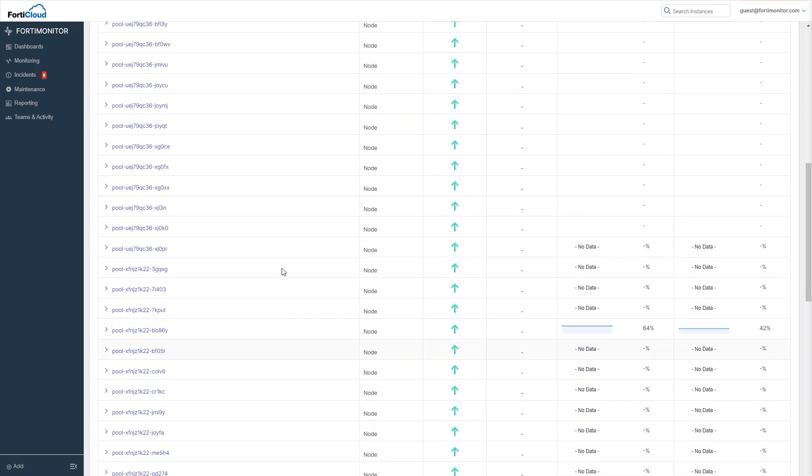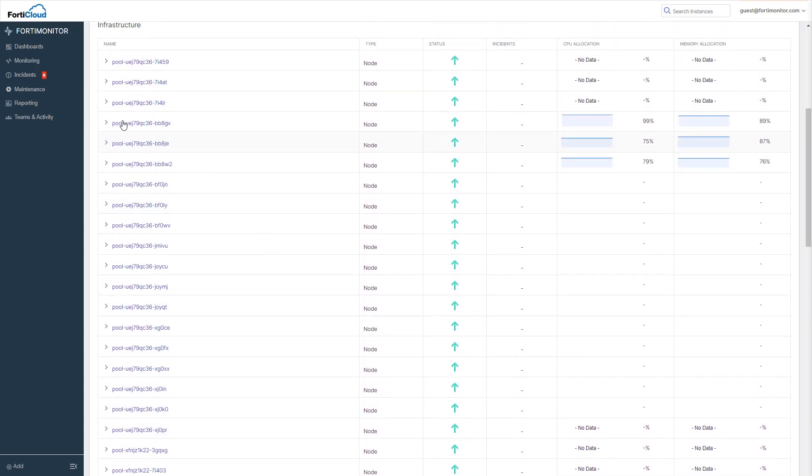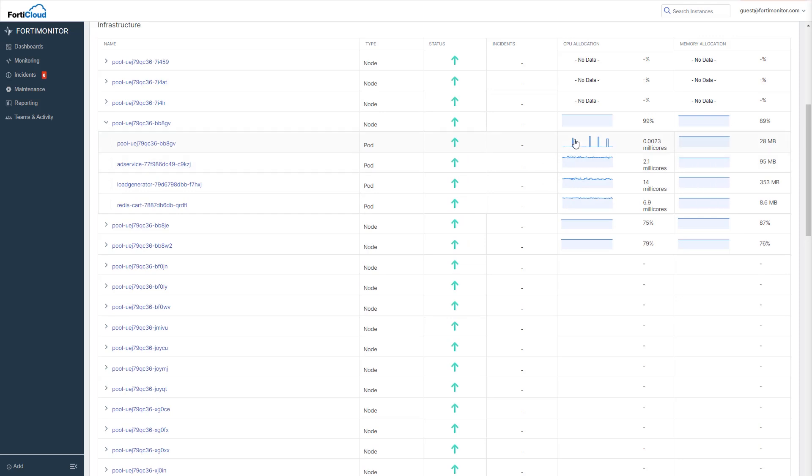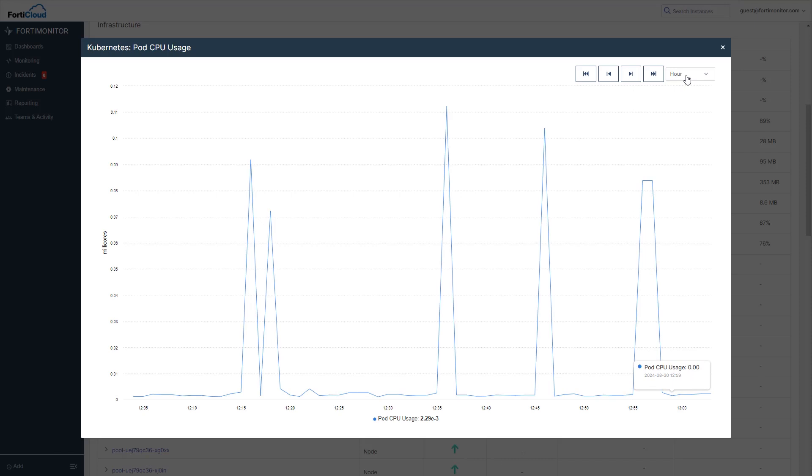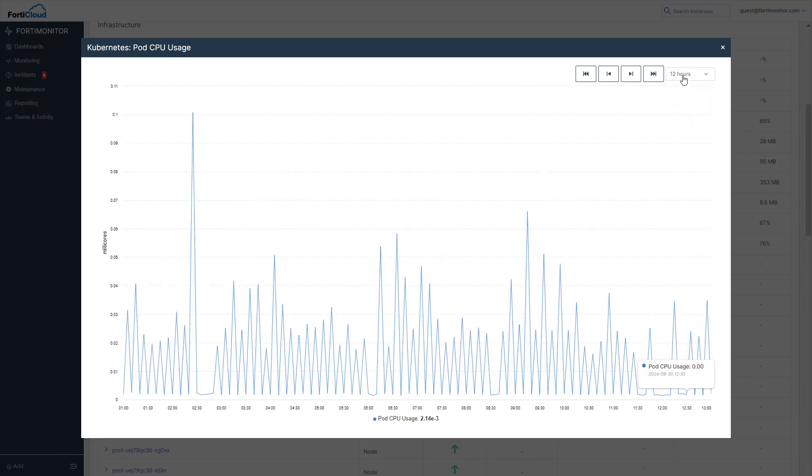Drilling down into these, we get very granular visibility into the resource usage over time. Of course, we can create events and incidents based on anything we monitor, so it's really easy to set an alert for resource consumption, giving us an early warning when there's time to do something before a surprise bill hits us at the end of the month.